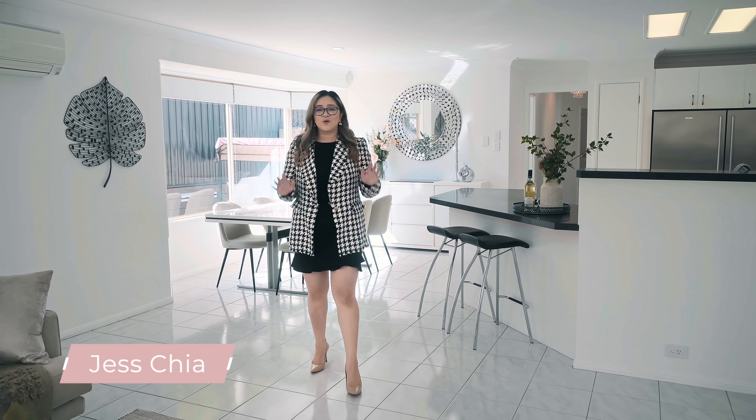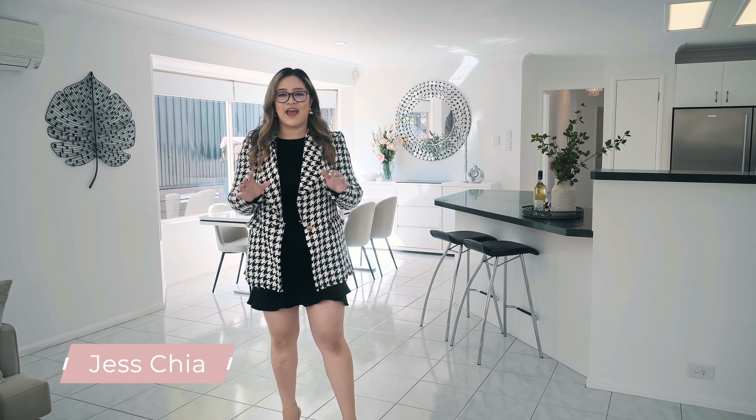Immaculately maintained, soaring grainy ceilings, all on the 800 square meter block. Welcome to 6 Ponsettia Crescent in Callumvale. I'm Jess Chia and I can't wait to show you through.